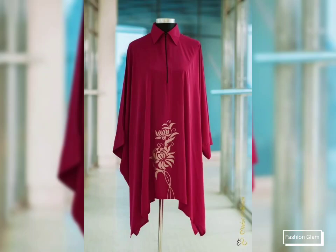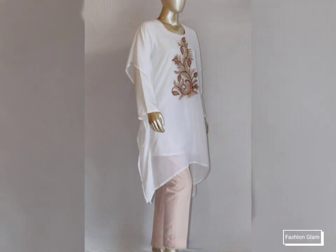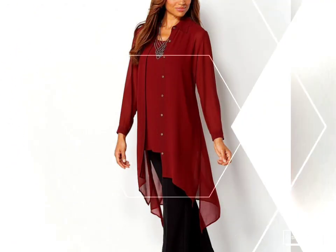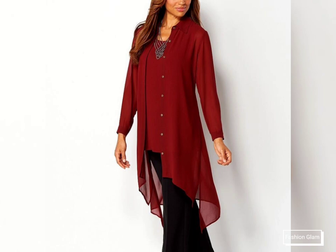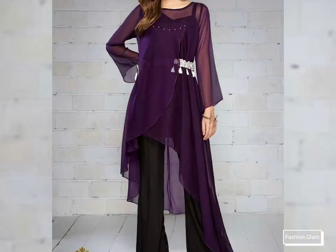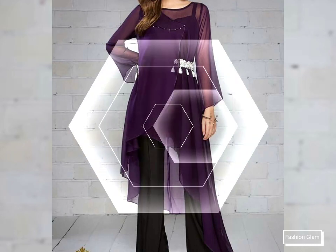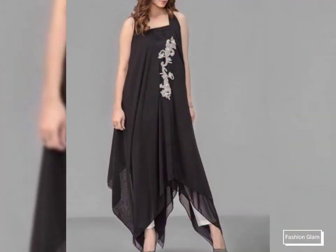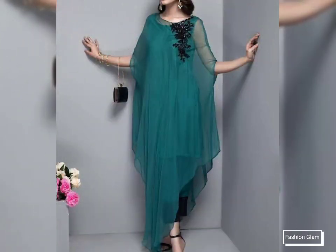Assalamualaikum viewers, welcome back to my channel Fashion Glam. Today we are showing you very beautiful and stylish different types of plain chiffon and georgette long top design ideas. These are all very beautiful and latest high low style georgette long top design ideas for ladies — very stylish long high low style tops collection for women.